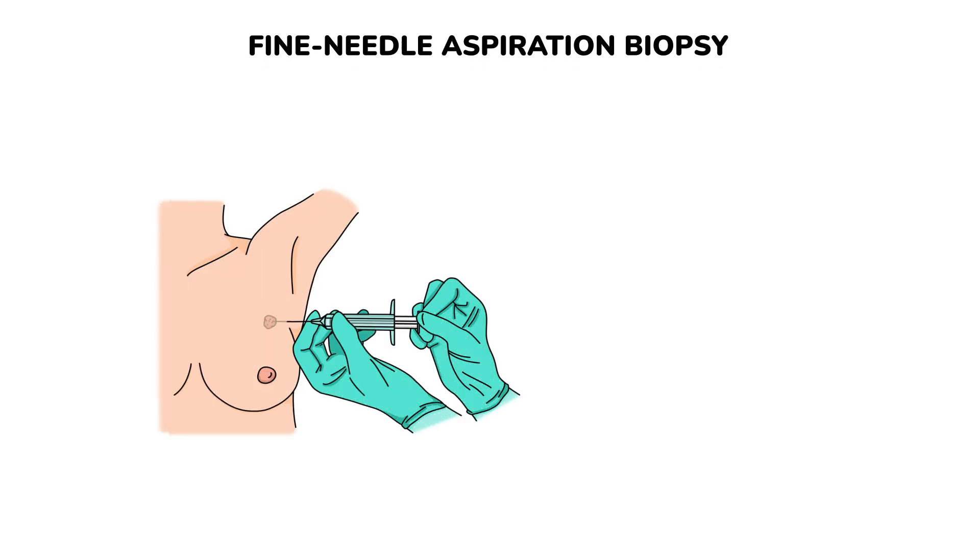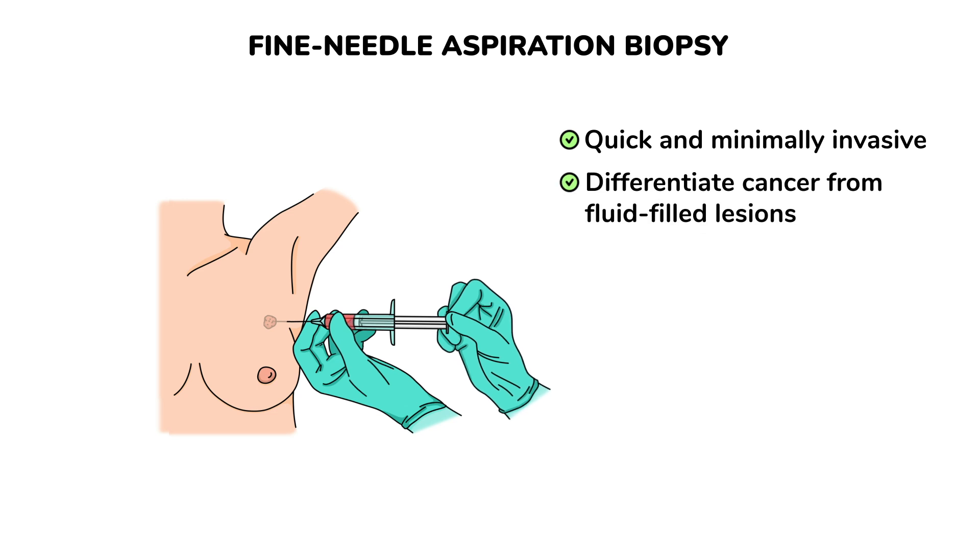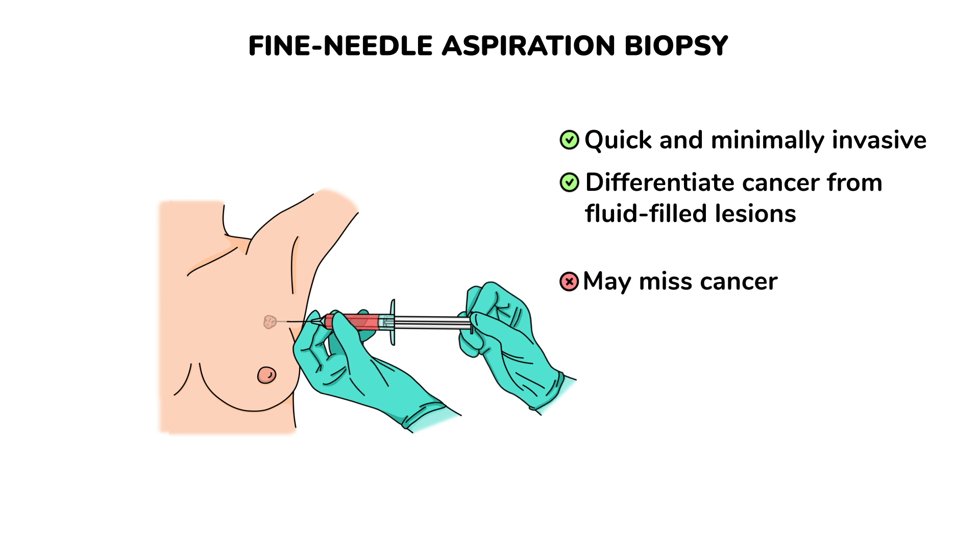The first type is called fine needle aspiration biopsy, or FNA. It is a quick and minimally invasive form of breast biopsy using a thin needle and a syringe, and is commonly used to confirm whether a lump is a fluid-filled cyst or a solid mass. However, fine needle aspiration may miss cancer because only a small number of cells is removed, and it also limits advanced testing.